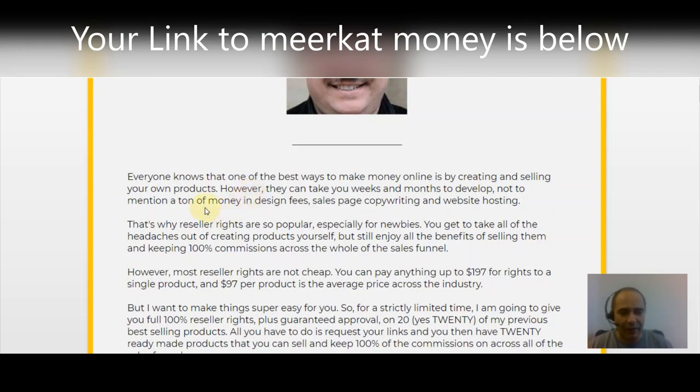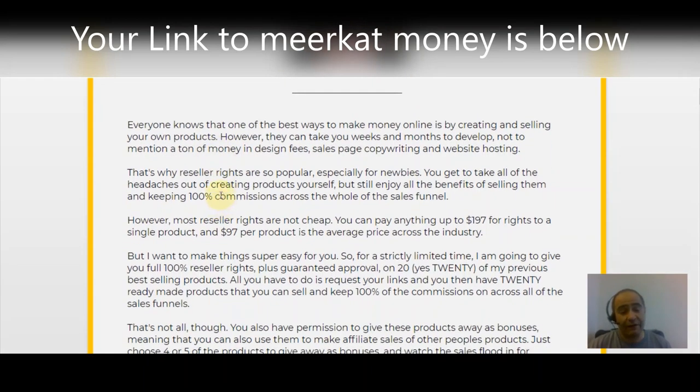If you're brand new and want to make money online, this is a way to skip ahead — it's kind of like cutting in line. You get to take all the headaches out of creating the products yourself but still enjoy the benefits of selling them, and the best part is keeping 100% of the commissions across the whole sales funnel. Most reseller rights for good products are not cheap — you pay anything from $197 for rights to one single product, and $97 per product is the average price across the industry.